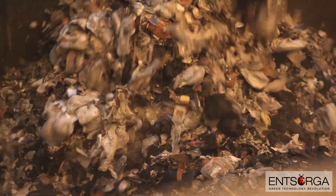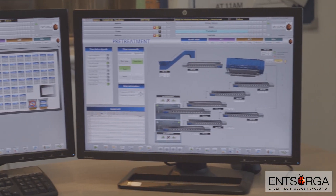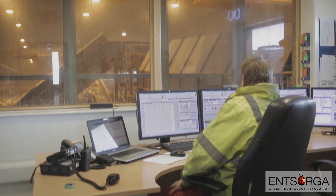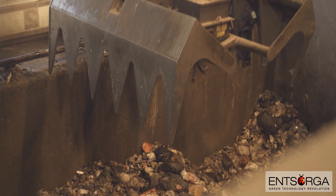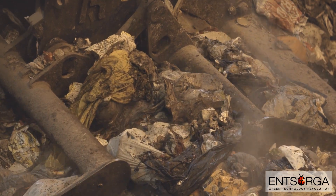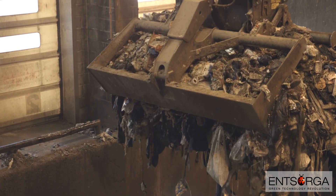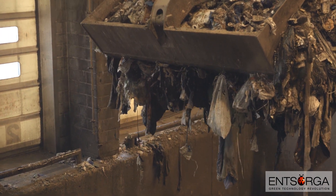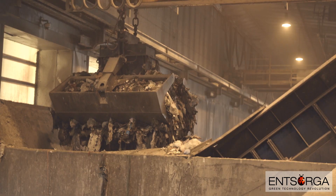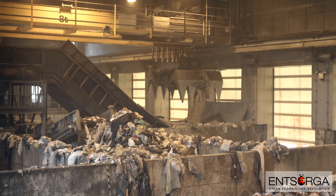Once the waste is delivered and tipped into the reception pit, the process of moving it around the plant is fully automated. Every step of the process is managed and monitored from a control center, removing the need for any operator intervention within the building. This means that unlike other types of facilities, operators are not exposed to the waste or endangered by heavy equipment moving waste around the facility. From the reception pit, the waste is moved using specifically designed overhead cranes.